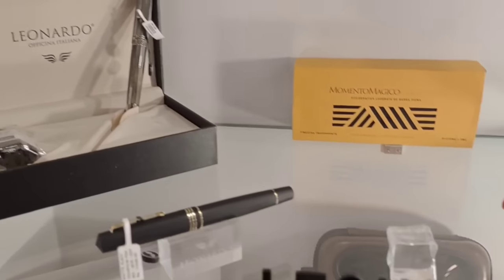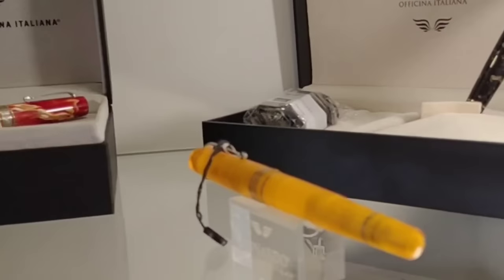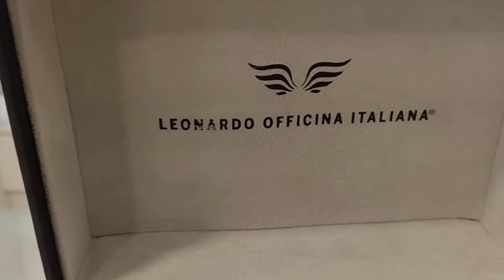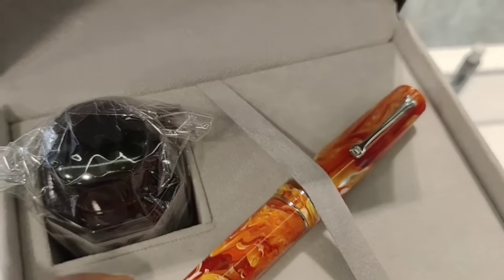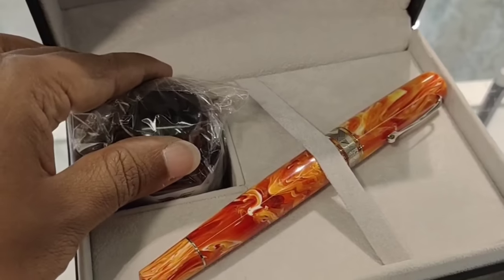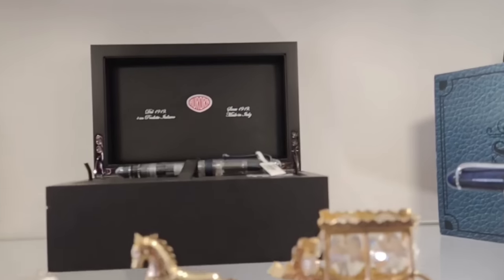These are the Leonardo collection, another exclusive brand with Makobai. We are looking at an exclusive pen named Leonardo Officina Italiana. This is the collection from the Aurora brand.